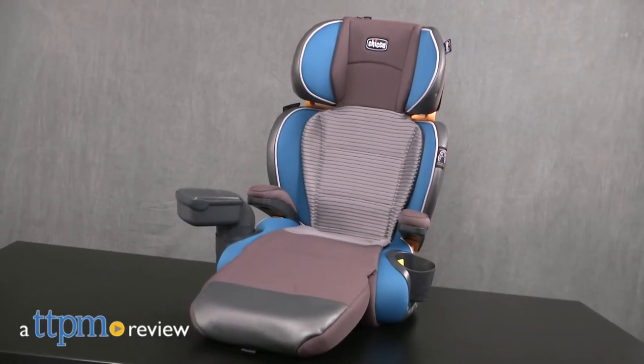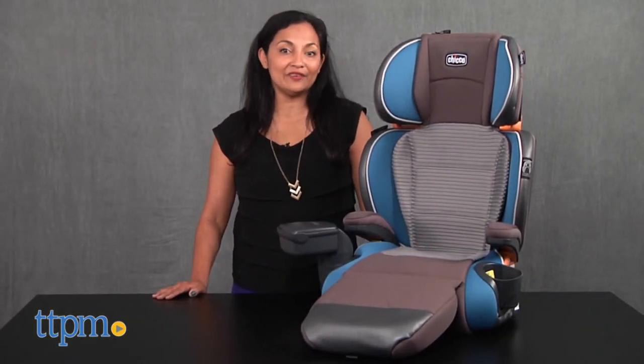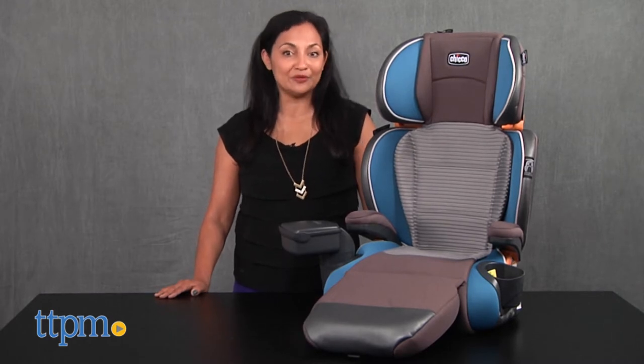A booster seat to keep up with your growing child. Hey everyone, this is Maria with TTPM. Here we have the Kiko KidFit Zip Air 2-in-1 Belt Positioning Booster.